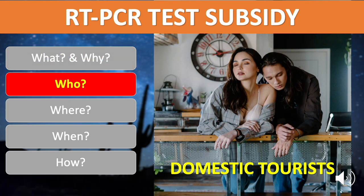Who is this for? This subsidy is only for qualified domestic tourists, whether they are Filipinos or foreigners residing in the Philippines. If you don't qualify for this subsidy, you may check the other RT-PCR options using the card at the top right corner of this video or through the link in the description.